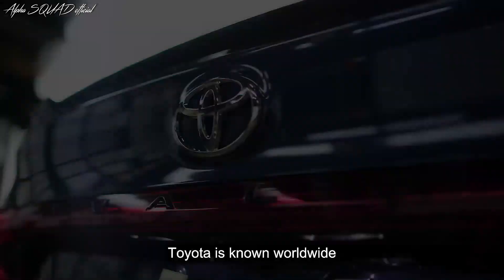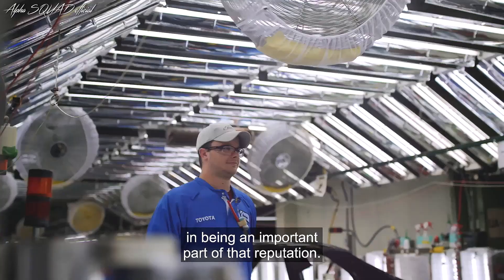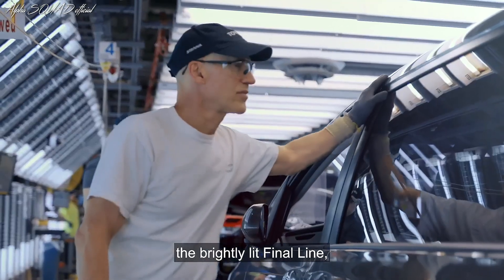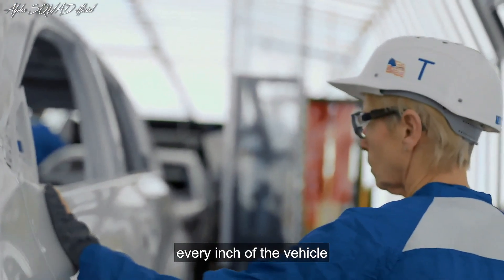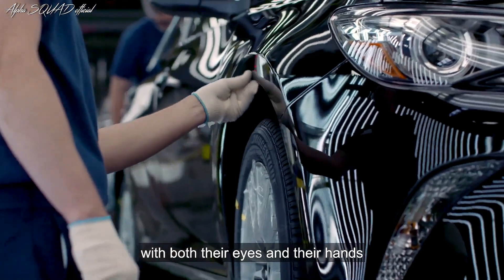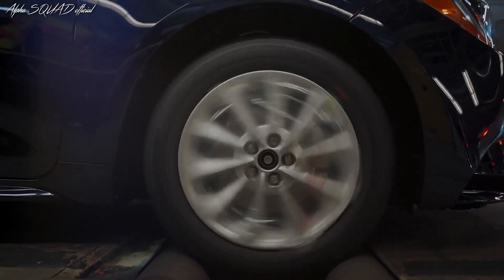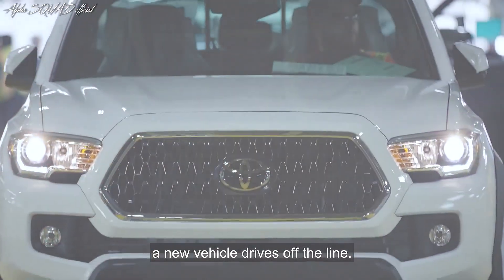Toyota is known worldwide for quality vehicles. Our team members take pride in being an important part of that reputation. As vehicles head down the brightly lit final line, team members meticulously examine every inch of the vehicle with both their eyes and their hands to make sure it meets Toyota's exacting standards. With a flash of the lights and a honk of the horn, a new vehicle drives off the line.